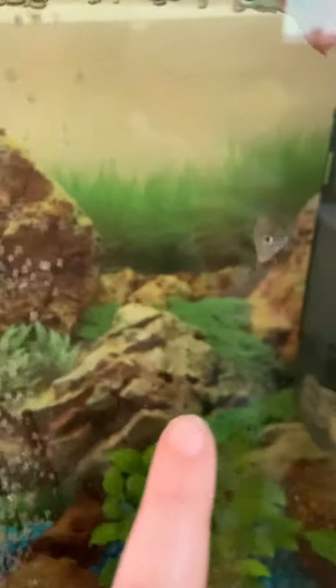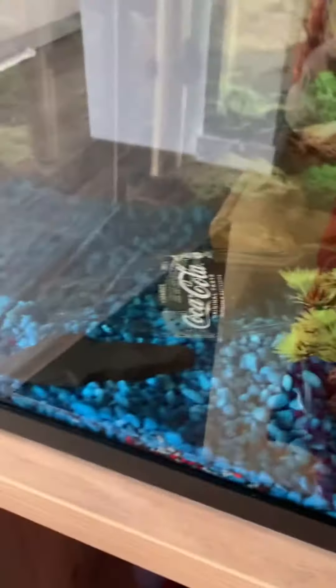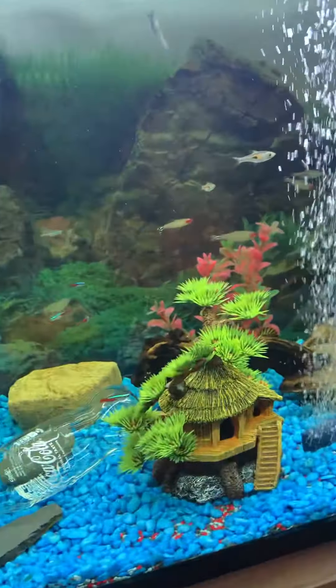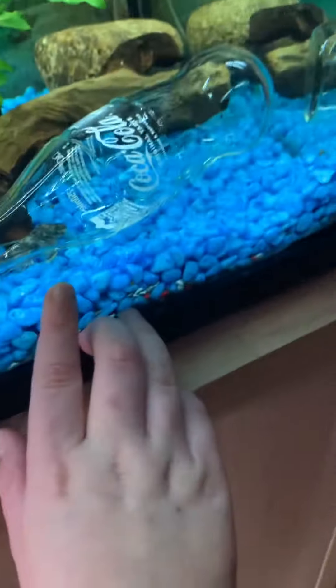There are things like angel fish, tetras, guppies, rainbow fish, and more tetras. That's what it looks like with the light on. Where is he? He's chilling down there.